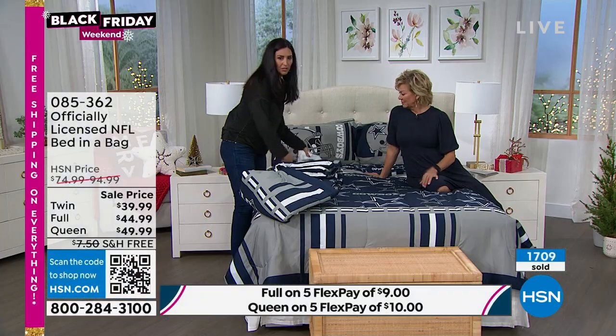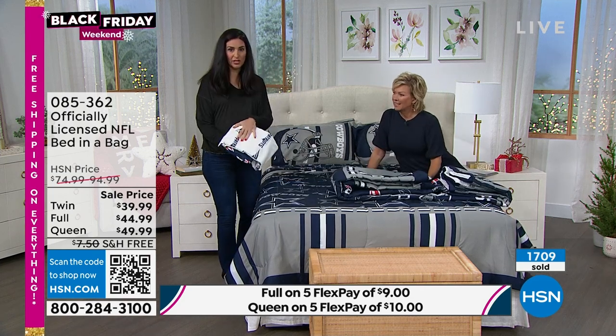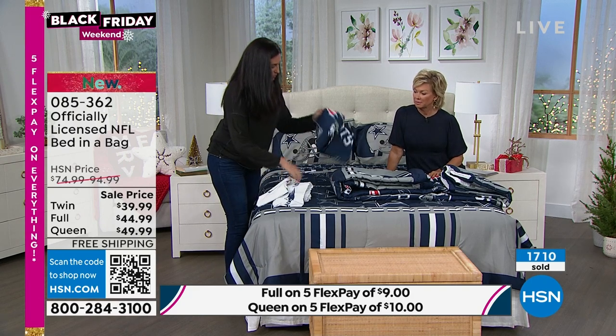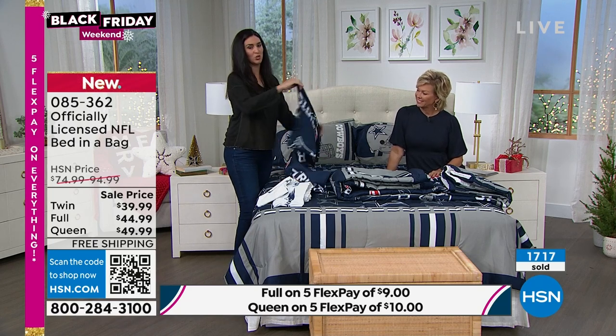Inside are the sheets and the pillowcases, folded inside. Notice how the Patriots sheets are white with the Patriots Navy, and of course the Patriots pillowcase has the red, white, and blue. This is kind of interesting because my family argues about who's America's team.